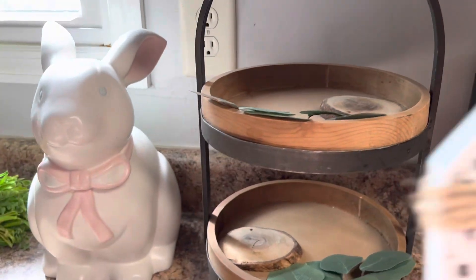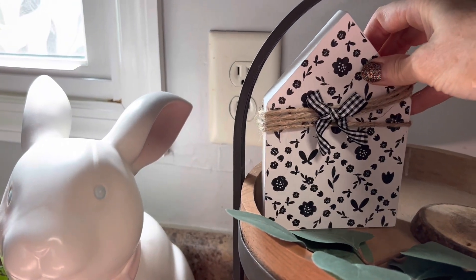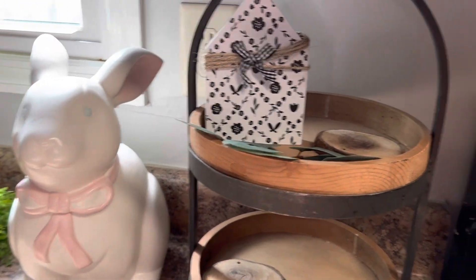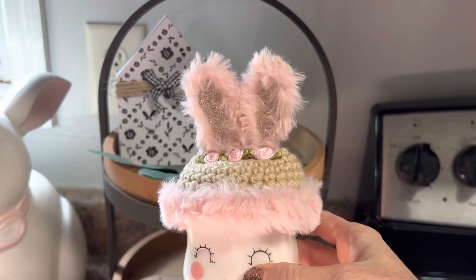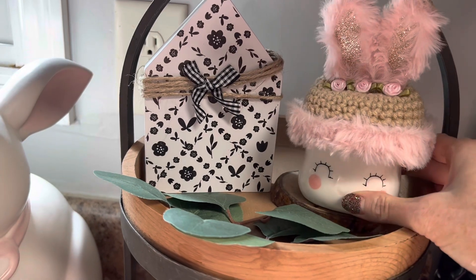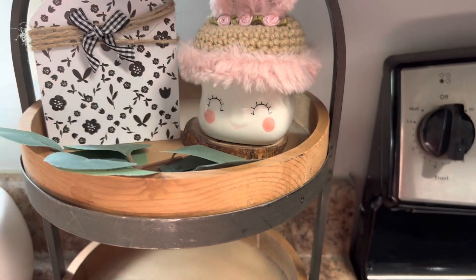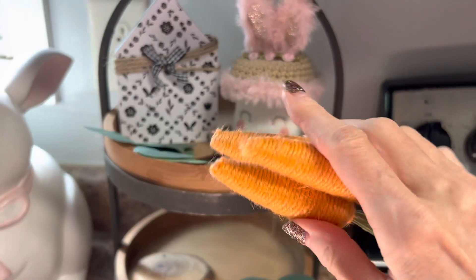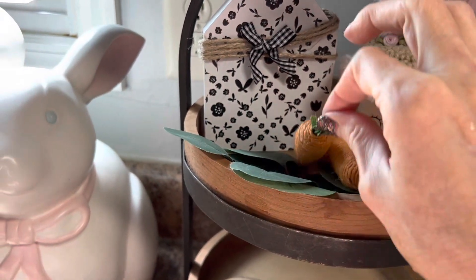Now I'm decorating my two-tier tray. I got this little wooden house on Amazon. My little marshmallow mug I also got on Amazon, and the hat came from Mercari — it has Easter Bunny ears, which I think is so adorable. And these carrots I believe I got at the Dollar Tree.